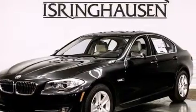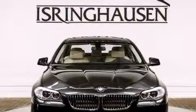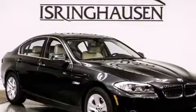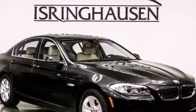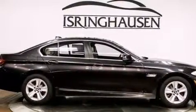Additional top features include Dakota leather upholstery, a turbocharger, a limited-slip differential, X-Drive, cornering lights, adaptive brake lights, hill descent control, traction and stability control systems, aluminum wheels, and automatic collision notification.